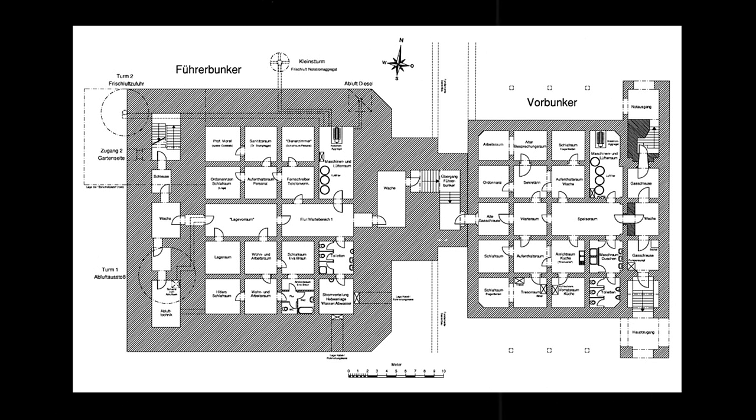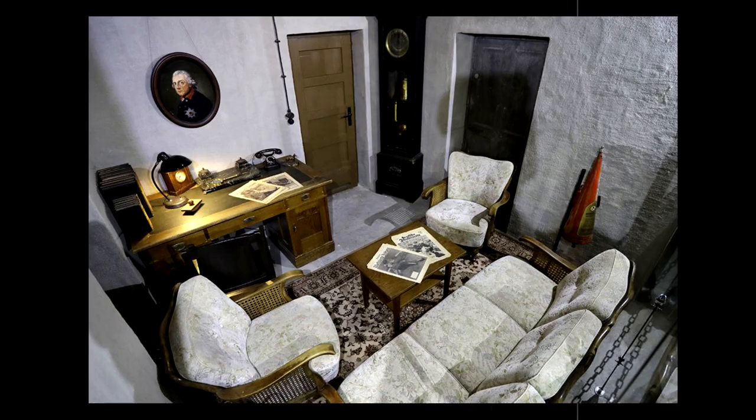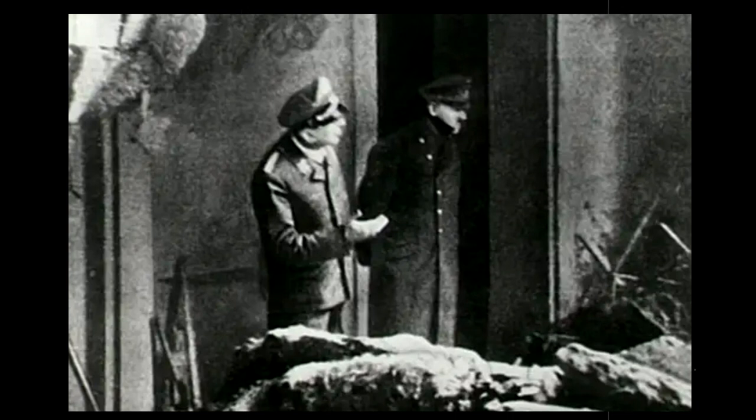In preparation for Hitler's permanent arrival in 1945, the bunker was furnished with high-quality furniture and expensive oil paintings taken directly from the chancellery building. Due to his shrinking empire, Hitler was forced to move into the Führerbunker on the 16th of January 1945, where he spent the final three months of his life.